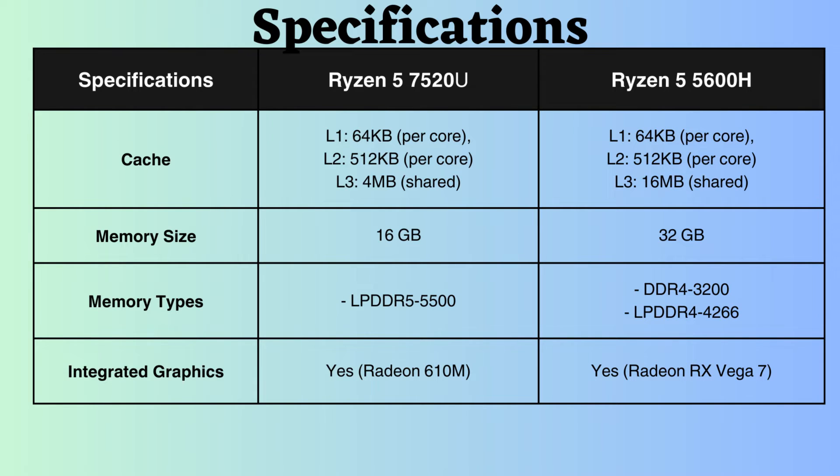The memory size supported by the Ryzen 7520U is 16GB, whereas that of the Ryzen 5600H is 32GB. The Ryzen 5 7520U supports LPDDR5, while the Ryzen 5 5600H supports LPDDR4 and DDR4. Additionally, the memory speed supported by the Ryzen 7520U is 5500MHz, which is greater than that of the Ryzen 5600H.